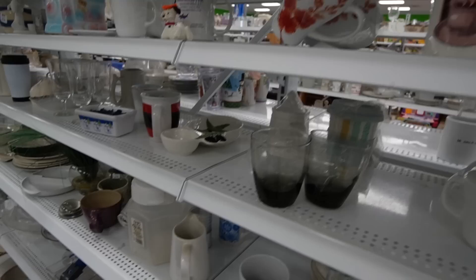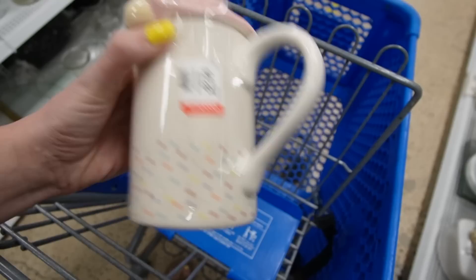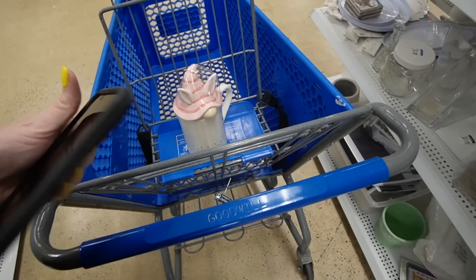Those bowls are pretty — Gourmet Basics by Mikasa. I'm not really finding a whole lot today. I did stick this in my cart because I thought it was cute, but I'll probably end up putting it back. Carrot Patch Cottage — yeah, maybe I won't put it back; it looks like it sold for about $30. Alright, you can stay in my cart, little guy.